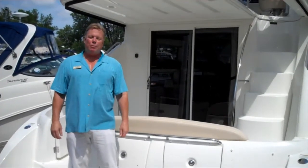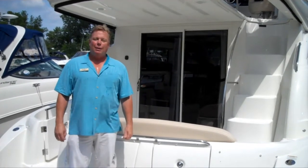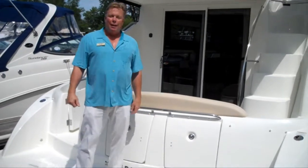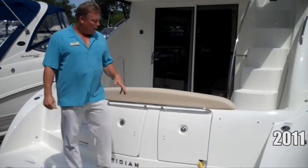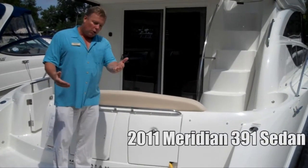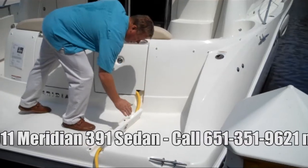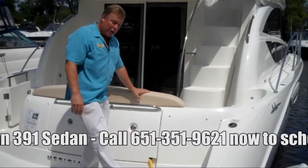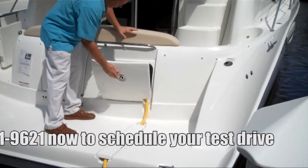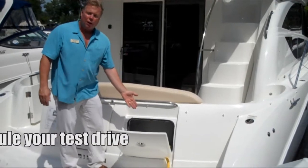Rick Wandra here on the Meridian 391 Sedan Bridge, 2011 model. Here we are standing on the transom of this beautiful watercraft. Starting right here below is where the power cord goes. Meridian lifts the cord and recesses it into the swim platform so it's very safe. We've got a nice storage compartment here, the cord stows right here, and you have access to all your shore utilities.